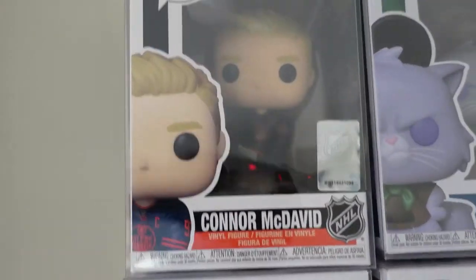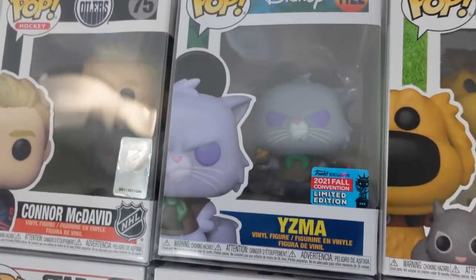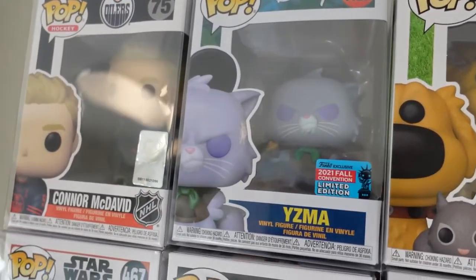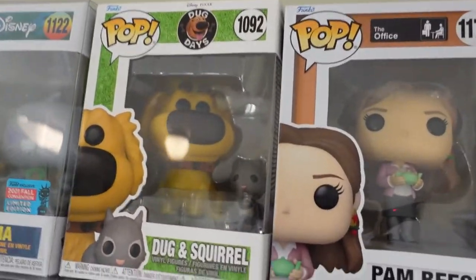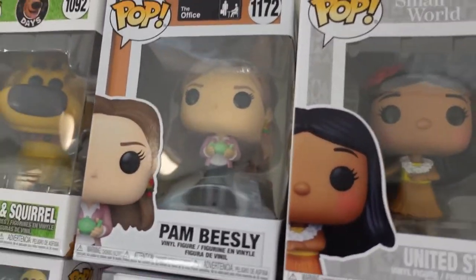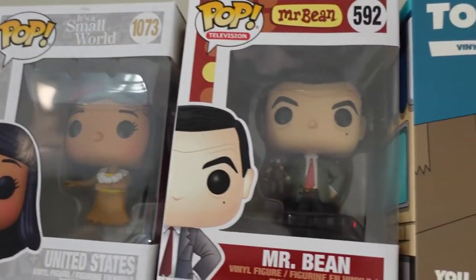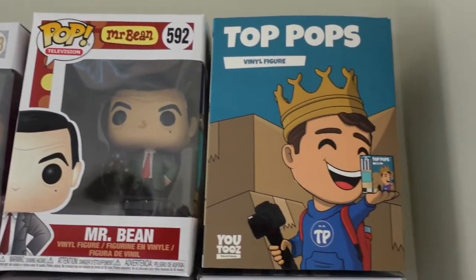Connor McDavid again in the alternate jersey. Yzma — which is the 2021 Fall Convention exclusive. We've got Dugout Squirrel, Pam Beasley, the United States It's a Small World — she's a Hula Dancer — Mr. Bean, and Top Pops.